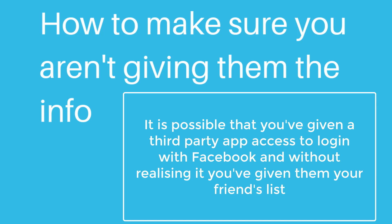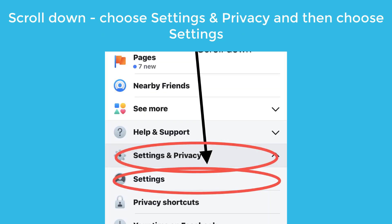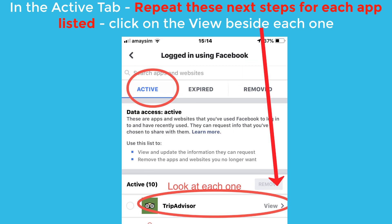It is possible that you've given a third-party app access to log in with Facebook and without realizing it, you've given them your friends list. To check this, go into Facebook, click on the three bars in the corner, scroll down and click on "Settings and Privacy," then click on "Settings" underneath it. Click on "Apps and Websites" and then choose "Logged in with Facebook." Make sure you're in the active tab. It's really important that you do these next steps on each of the apps showing in the bottom section.